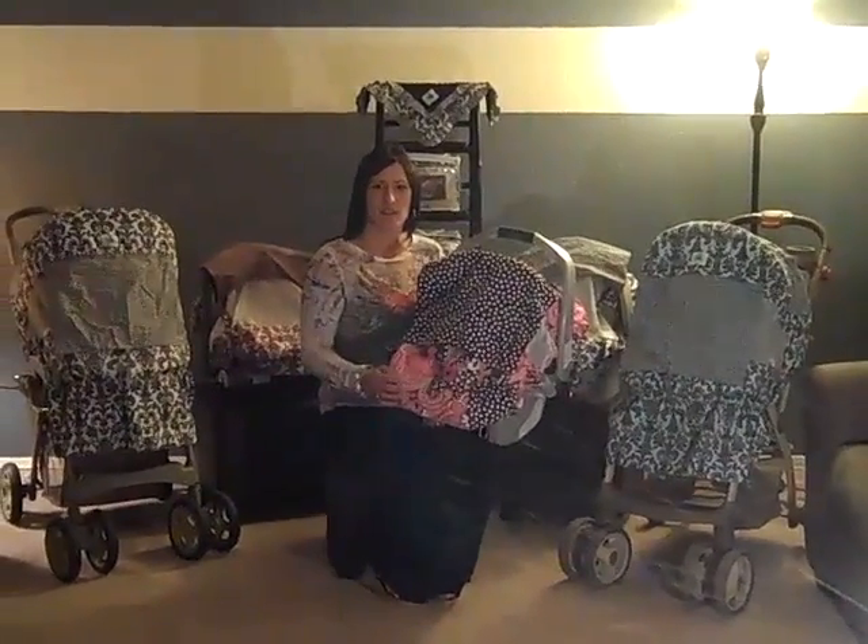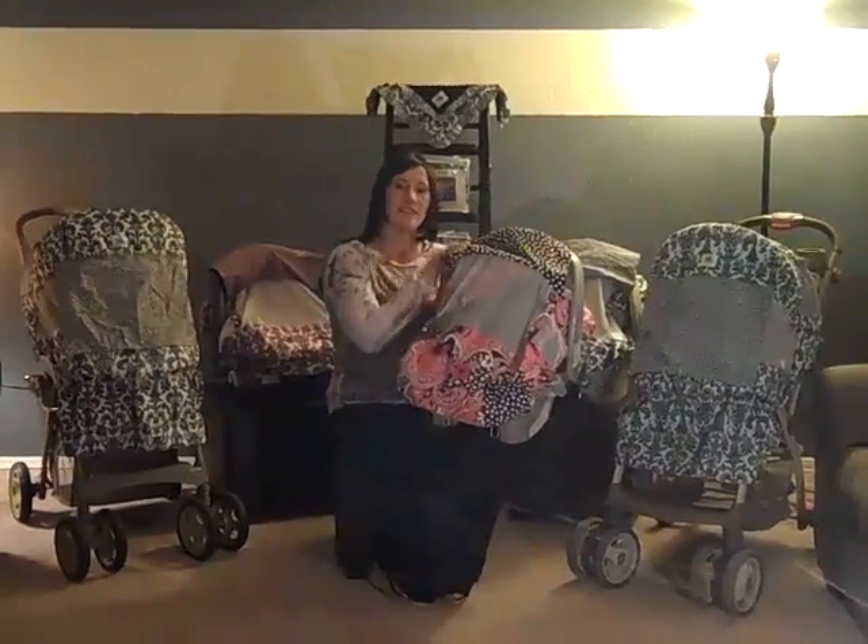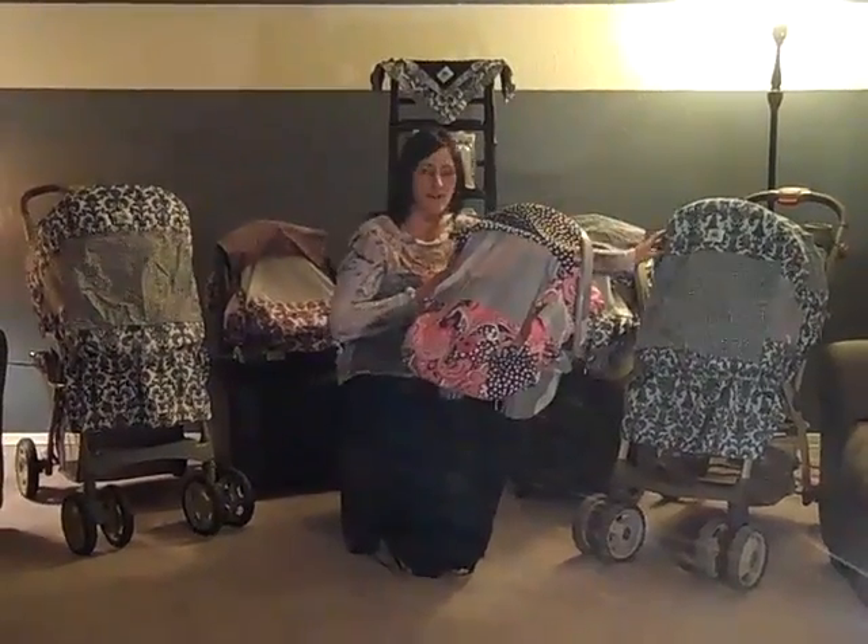Hi, my name is Tommy. This is our company Turtle Toppies. We are a mother-daughter invention. The Turtle Toppy is an infant car seat cover as well as our stroller cover.